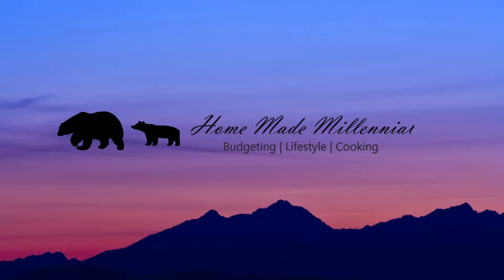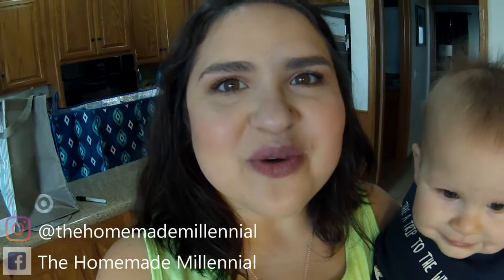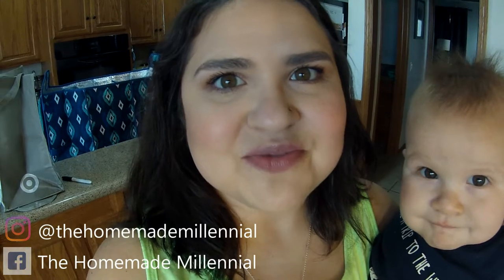Hey guys, it's Kelsey the Homemade Millennial and I have another Aldi haul today. It's gonna be a quick one because we didn't need a whole lot. I just got some fresh items mostly.